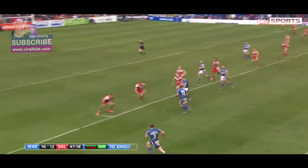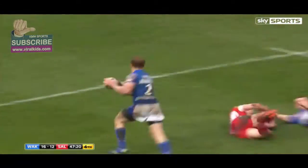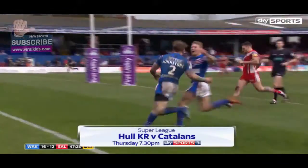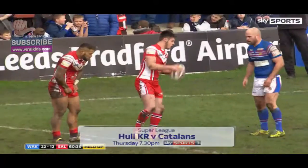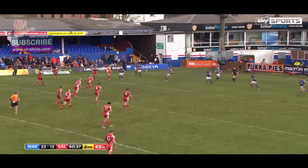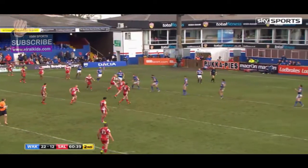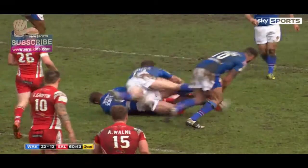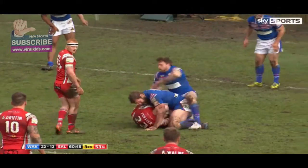Here is Gareth with a little dummy. Carl Forster will take it forward again, Dobson directing all the traffic behind the play, Wood goes into dummy half.